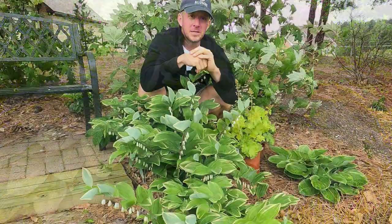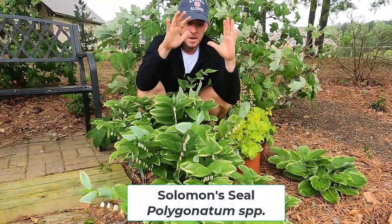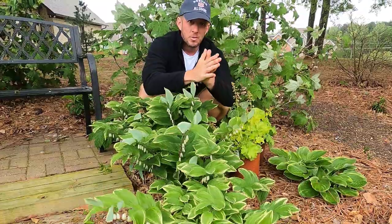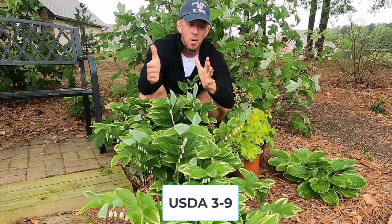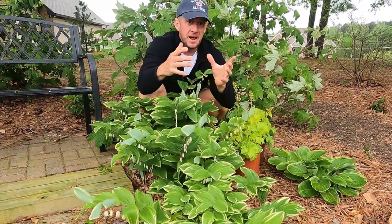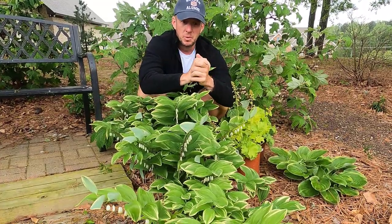The first companion plant I want to talk about is here in front of me. This is Solomon's Seal. Solomon's Seal is going to be USDA zones three through nine. We can grow this very far north, up into Canada — places like southern Quebec — and it'll grow all the way down to the Gulf Coast, places like Tallahassee, Florida, Pensacola, and Mobile, Alabama.